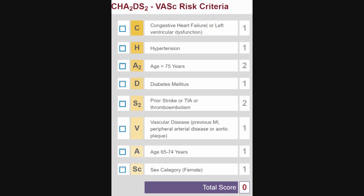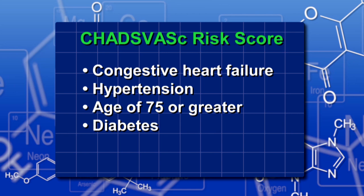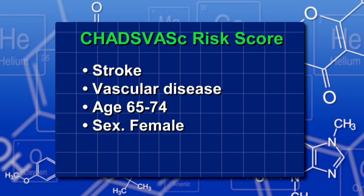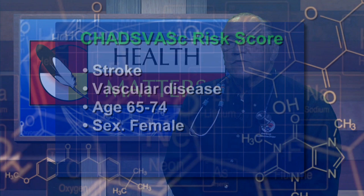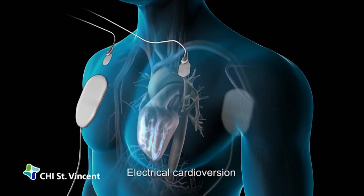The CHADS-VASC score is based on congestive heart failure; hypertension — 140 over 90 on two readings or being on blood pressure medicines; age 75 or greater gets two points; diabetes is a point; a prior stroke scores two points; vascular disease meaning prior heart attack, peripheral arterial disease, or aortic plaque; age 65 to 74 scores a point; and female sex scores a point. Anyone with a score of two or greater should be on anticoagulants to prevent strokes. Treatments to restore normal sinus rhythm can include medications, catheter ablation procedures, cardioversion, or surgery. Some people are permanently in atrial fibrillation and need medications to control heart rate and anticoagulation if they meet criteria.